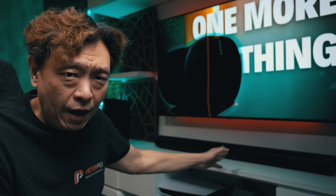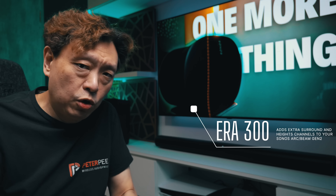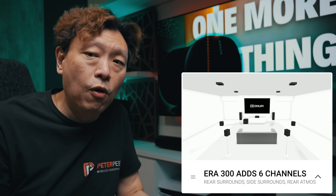This is the Sonos Arc that I have right in front of me. It was launched in June of 2020, and I have been living with the Sonos Arc for the last three years. Today is June of 2023, and while I've been enjoying it, the best thing that really happened to the Sonos Arc came about when the Era 300 was launched.